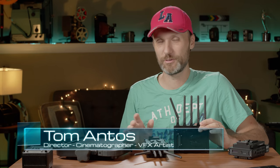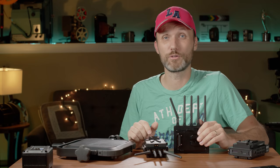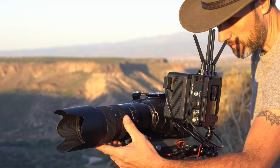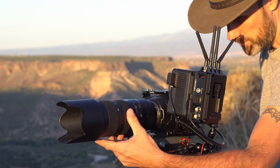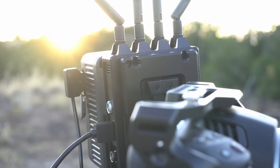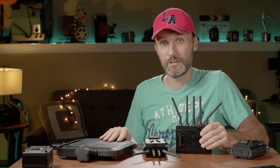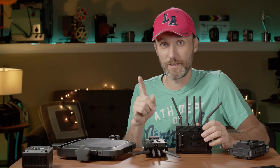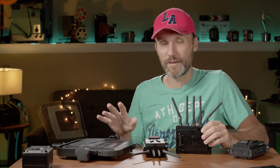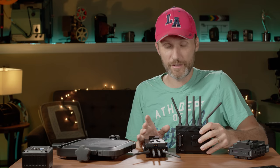4K is here and it's here to stay. I'm not just talking about cameras that can shoot even more than 4K resolutions, but also affordable 4K streaming, 4K monitors, and even live 4K broadcasting. Speaking of 4K, what I've got here today is actually the world's first and only 4K wireless video system — the Bolt 4K from Teradek.